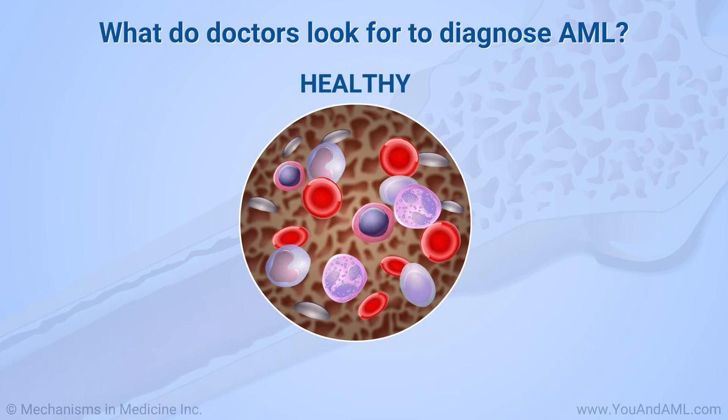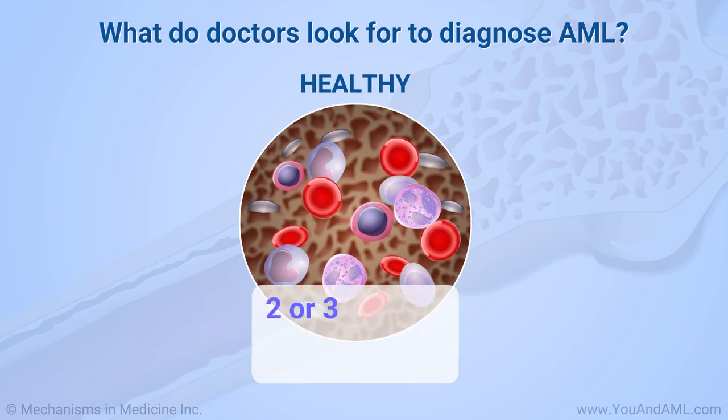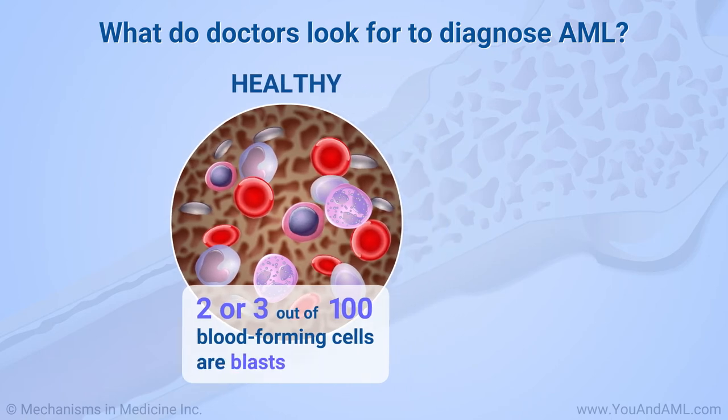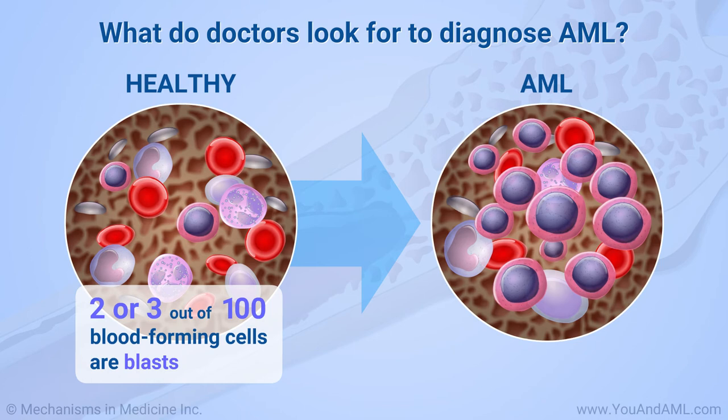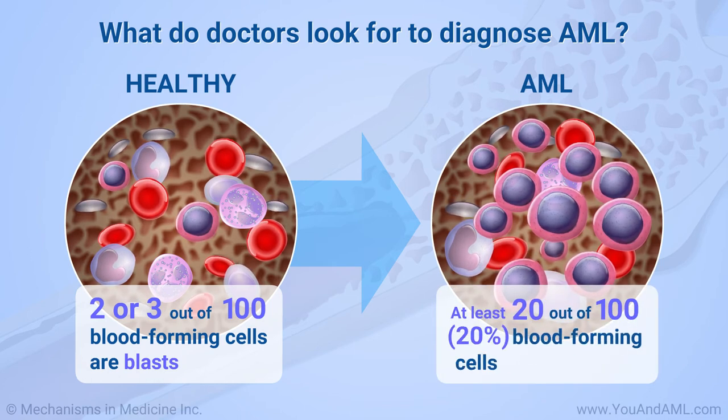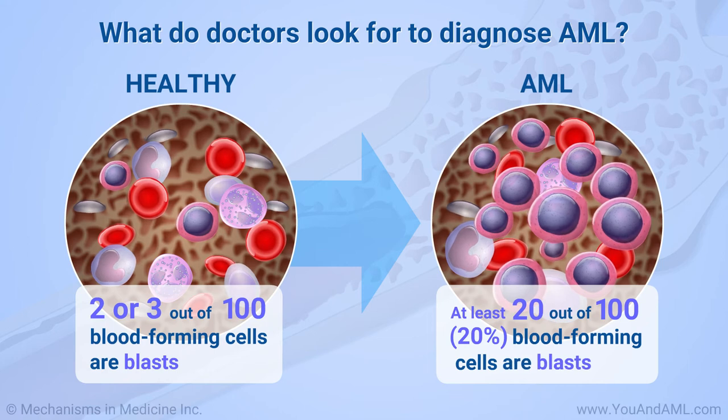In healthy bone marrow, no more than 2 or 3 out of 100 blood-forming cells are immature cells called myeloblasts, or blasts for short. To diagnose AML, doctors look for at least 20 out of every 100 blood cells, or 20%, to be blasts, or for the blasts to have a chromosome change that only occurs in AML.